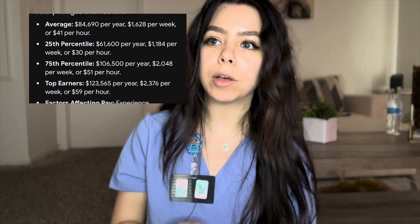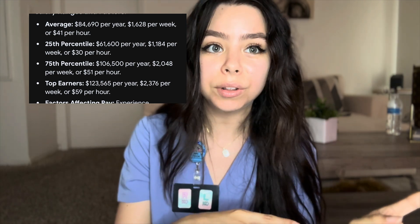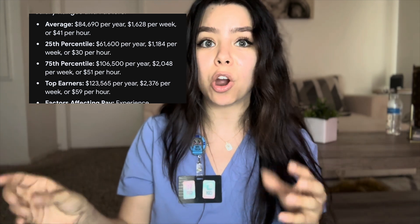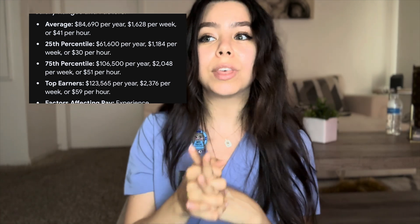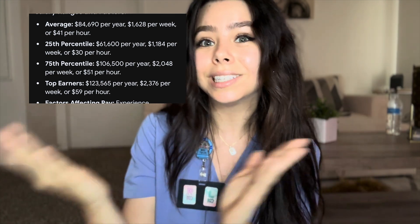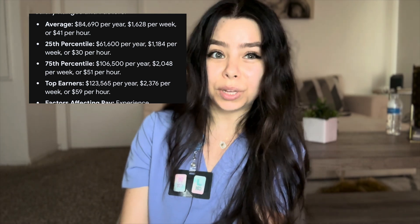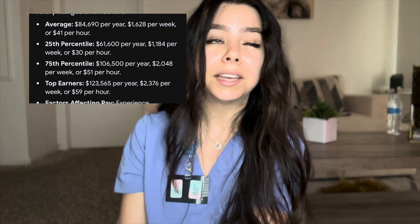Cath lab makes pretty good money — in my state they start off about $27 an hour. The way cath lab works is you get called out a lot because so many people have heart attacks. If someone's having a heart attack, you need to be at the hospital, so that includes time and a half. Whenever you get called out, you're probably making around $50 something an hour. So you can probably make six figures if you're in the cath lab.